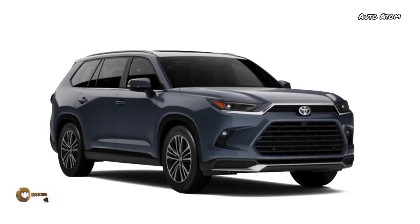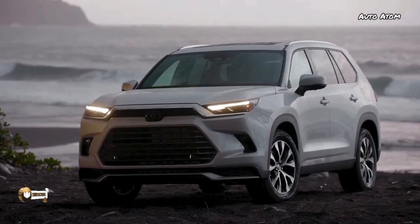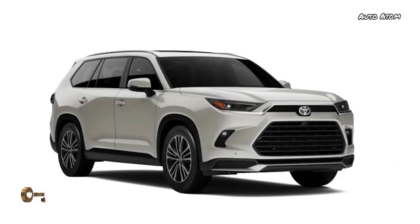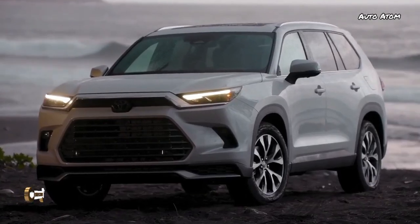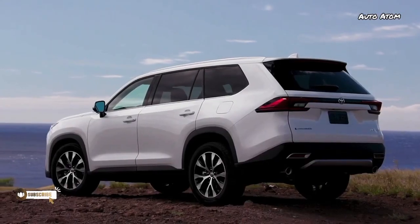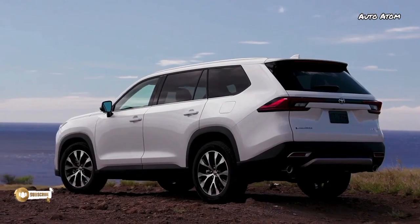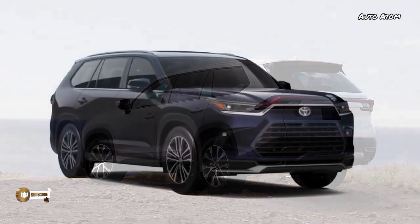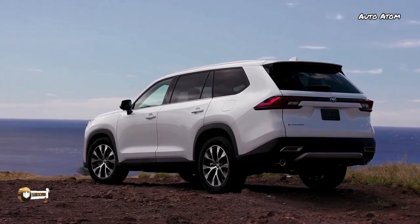Visually, it's pretty easy to tell the Grand Highlander from its non-grand sibling — it's a bigger vehicle, standing four inches longer, two inches taller, and 2.3 inches wider. From the front, the Highlander's algae-sucker fascia is replaced by a more conventional dual grille arrangement. From the side, the Grand Highlander does away with the Highlander's exaggerated door-defender character lines, instead featuring a belt line that runs nearly parallel to the ground, with a thicker D-pillar.